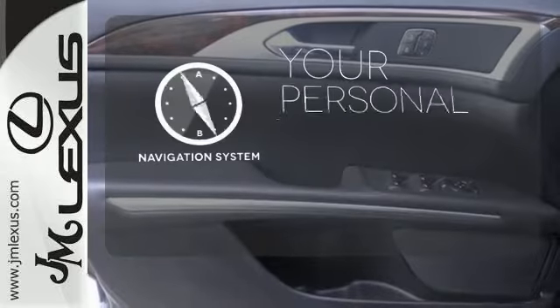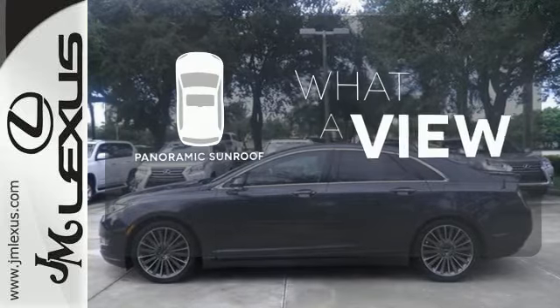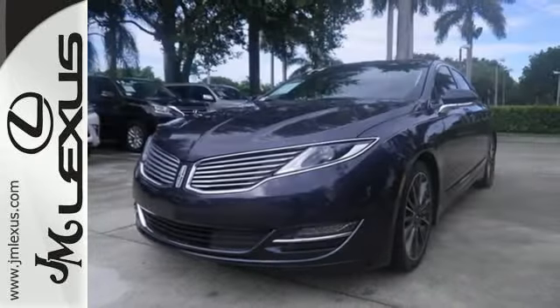It comes with a navigation system to easily guide you to your destination. The panoramic sunroof gives you even more fresh air for your drive. See objects previously out of sight with the rear-view camera. Here's one for the technophiles.